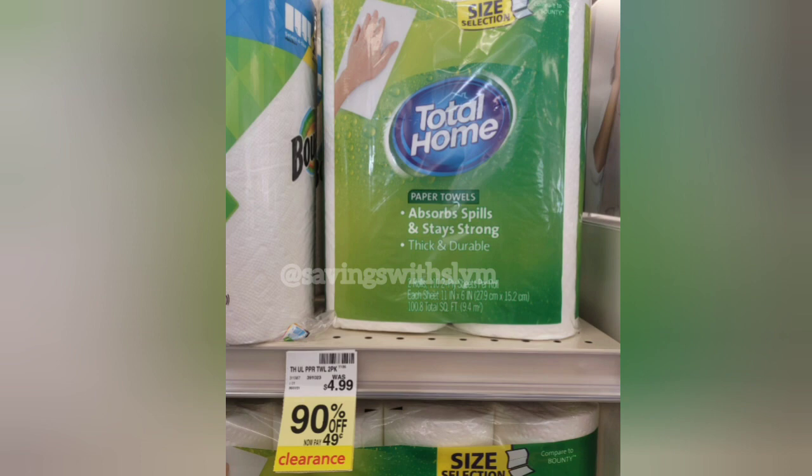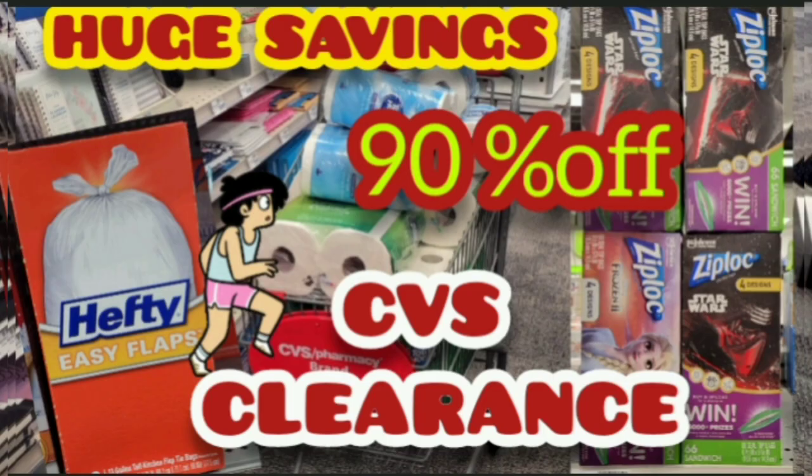Remember, some stores are not marked — if they're not marked, just go to the red box machine and scan to check if these are on clearance in your store. Not all stores will go on clearance at the same time, so just keep checking. That's it for this video — thank you so much for watching! Don't forget to give this video a thumbs up, subscribe, and hit the notification bell so you're notified when I upload a new video.